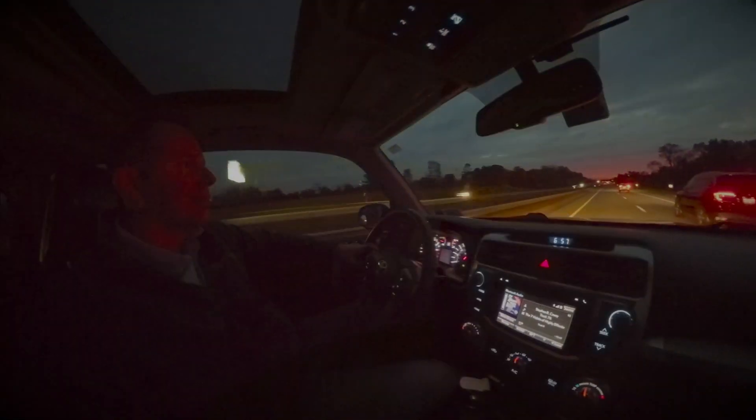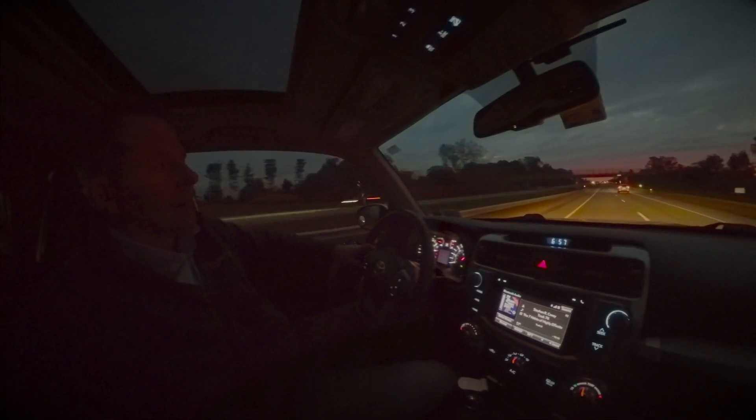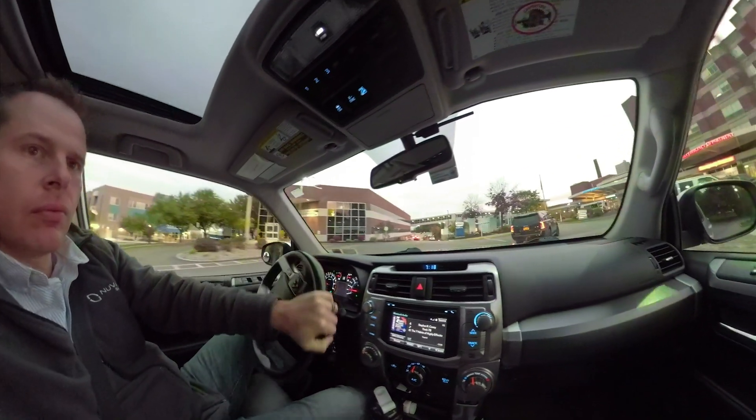My day typically starts early in the morning. Living in the Northeast, the majority of the year it's going to be dark. I have a long hour drive commute to work and it gives me a great time to be quiet, to listen to some audiobooks, or to just mentally prepare for my day.